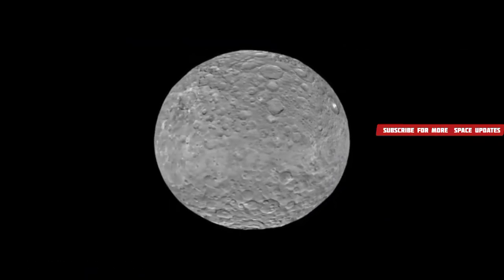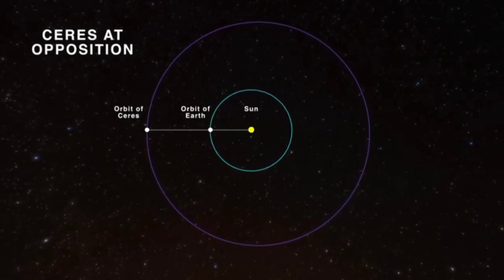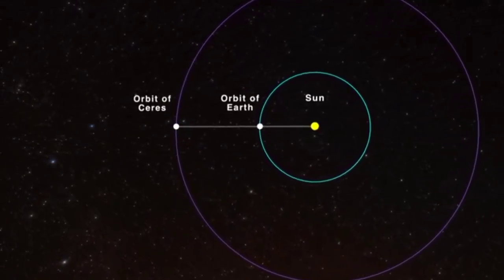This month Ceres is at opposition, meaning it's directly on the opposite side of Earth from the sun. This is when a planet is around its shortest distance from Earth, making this the best time to have a go at observing it when it's at its brightest.